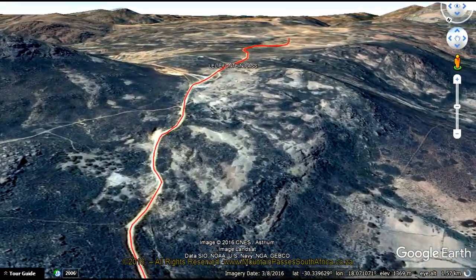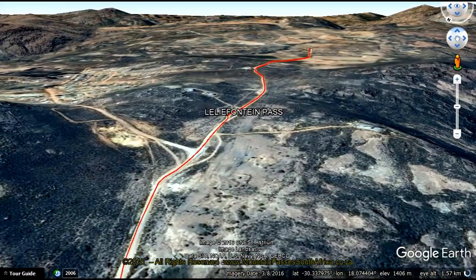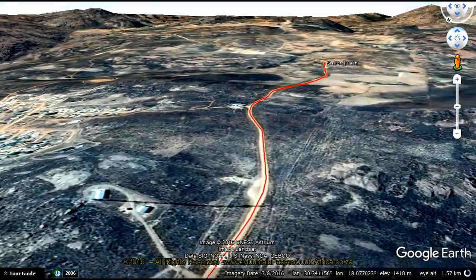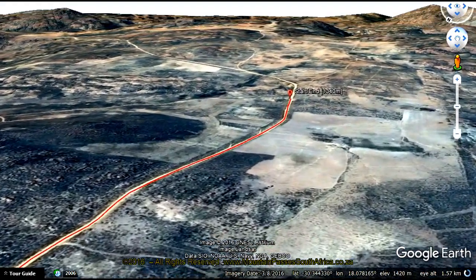During the rainy season things can get slippery and muddy at this high-altitude plateau and lightweight front-wheel-drive cars might experience a loss of traction. At all other times of the year the pass is perfectly suitable for all vehicles. Watch out for corrugations as well as a couple of blind rises and sharp corners.